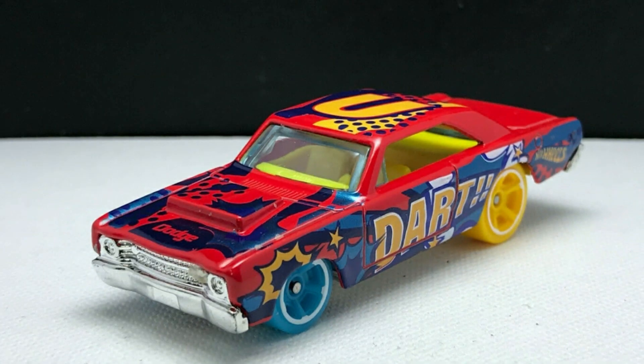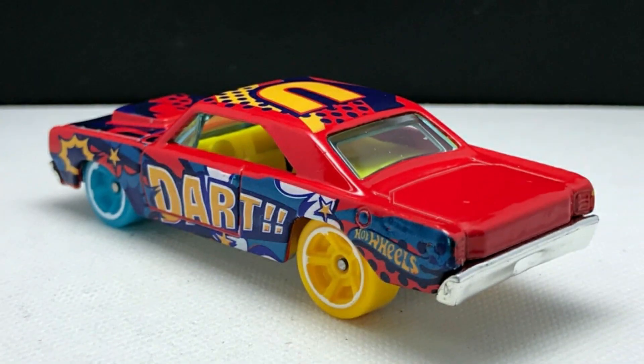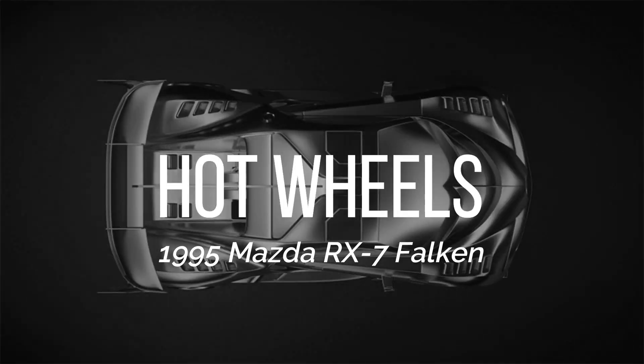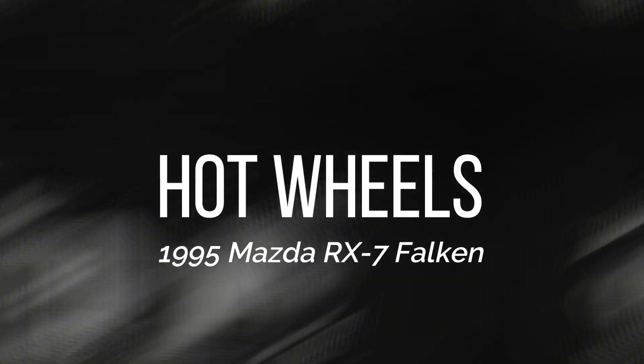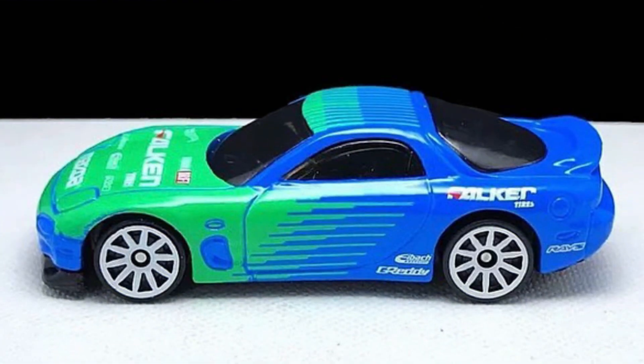A recolor of the 1968 Dodge Dart coming soon in Mainline. Another recolor of the 1995 Mazda RX-7 in Mainline coming soon with Falcon livery.